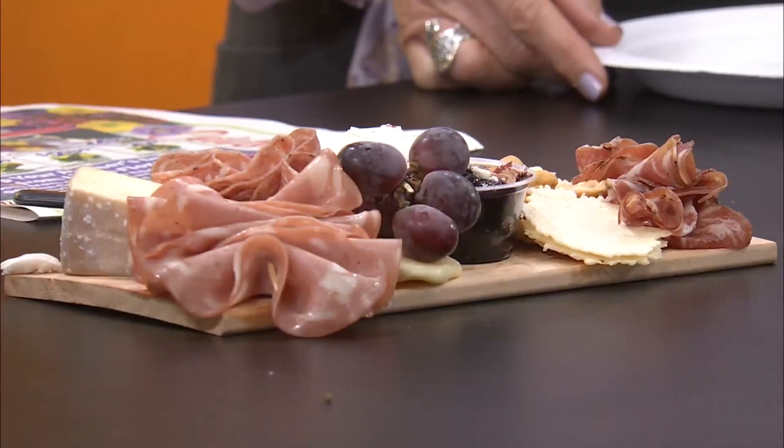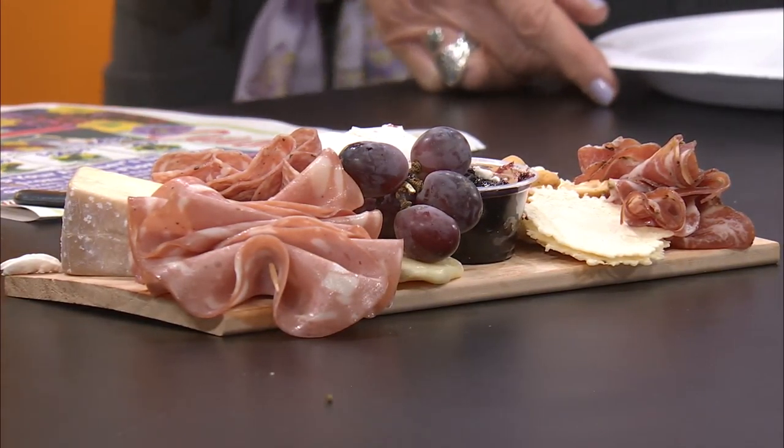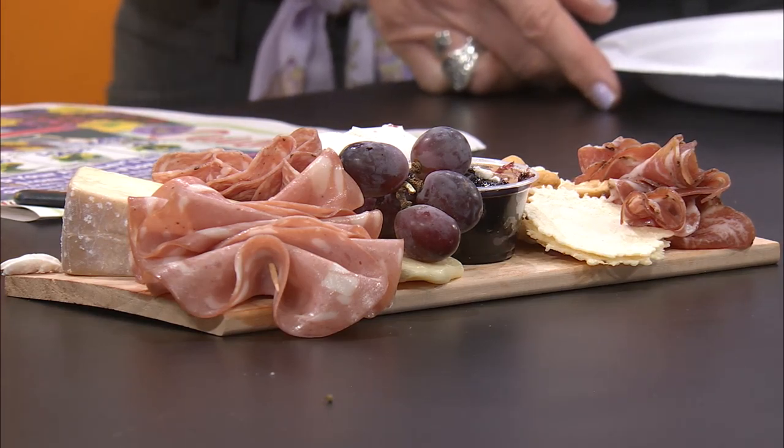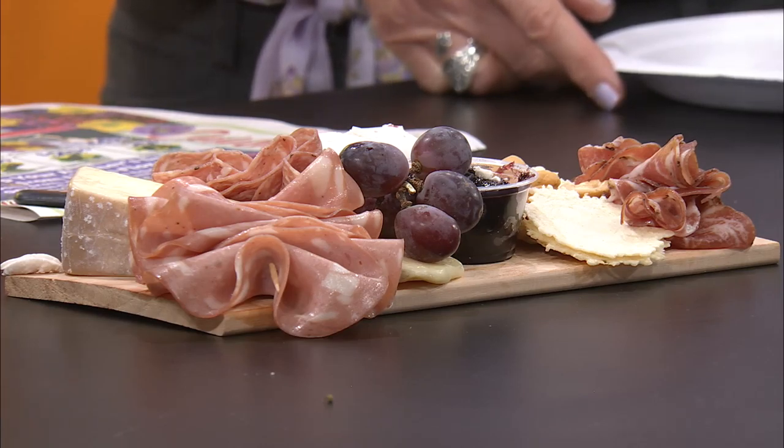The charcuterie board is going to make mom feel fancy — when I think of charcuterie boards, I think of going out for a fancy dinner. Each kit comes with two cheeses, a meat trio, all the accompaniments, crackers, the board, and a cheese 101 guide so you know what's in the pack. You can get this Saturday, May 9th, and Sunday, May 10th, from 11 a.m. to 7 p.m. It's a fun activity for the family — set it out, reminisce, talk, and eat it right before your Sunday meal.